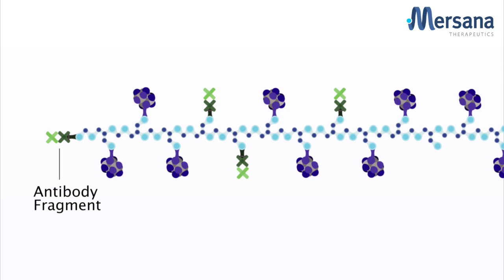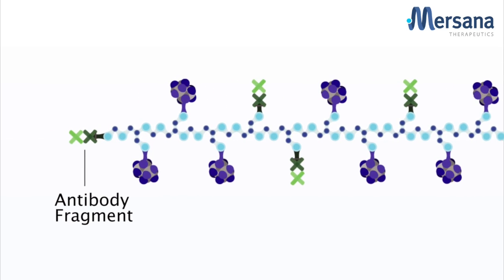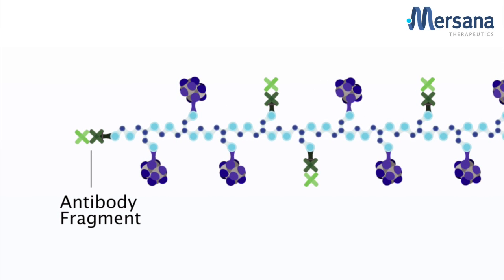These targeting moieties are attached via one linker chemistry, while maximal drug load is achieved via different linker chemistry. The end result of the strategy is a completely novel drug conjugate that's optimized to reach the desired activity profile we set out to achieve. By engineering that optimal conjugate, we hope to maximize the therapeutic benefit to the patient.